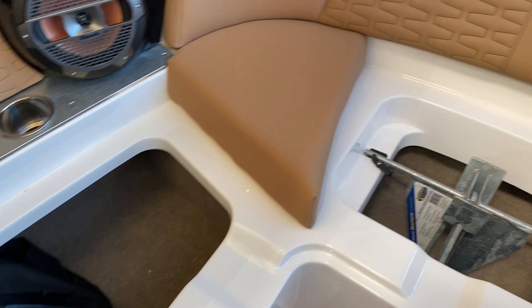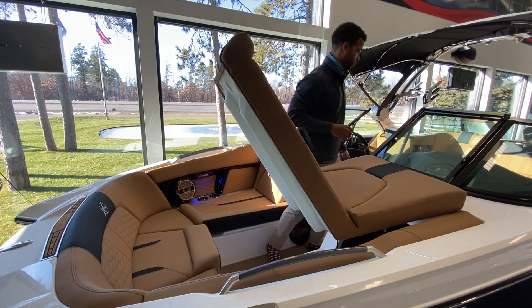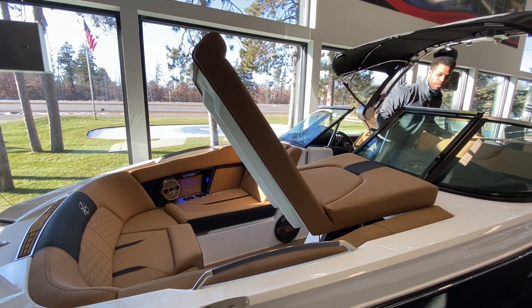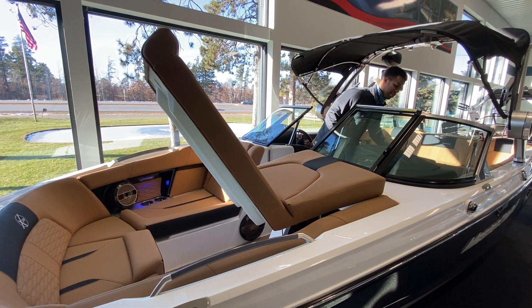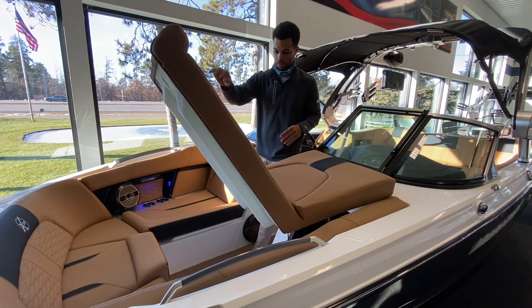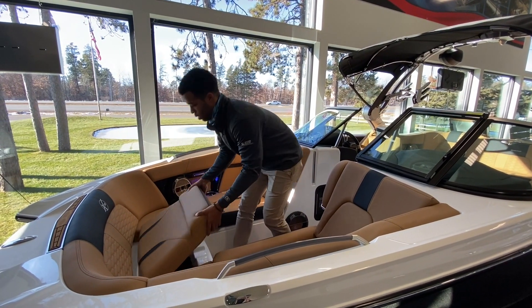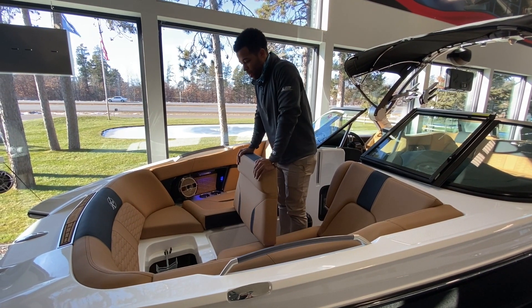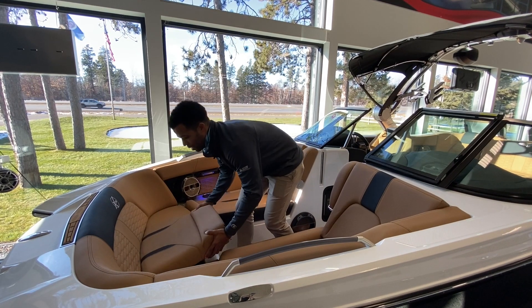When you flip up the sides, it reveals the subfloor storage. There's a ballast bag down there covered by a hard top, so you can throw your ropes and whatever in there. You can also lift this up for a full storage area for boards and extra stuff. This also has anchor storage — super convenient so it's not bouncing around, everything has a place.